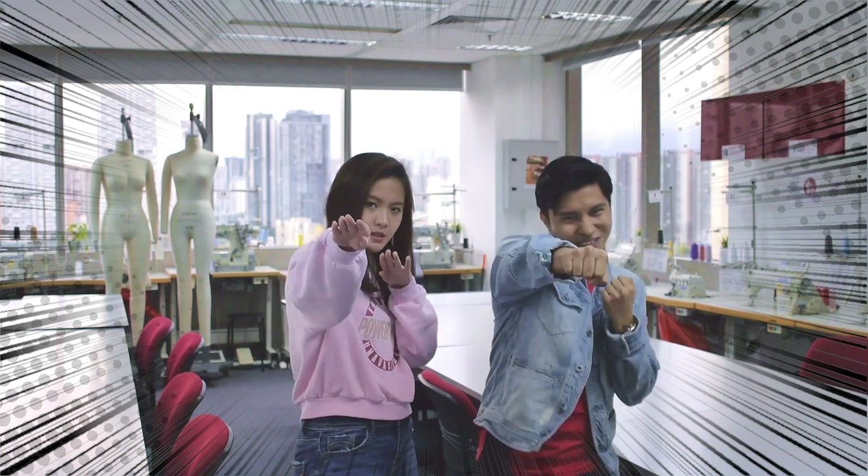Thank you for completing this super guide for superheroes. We hope that you feel ready to learn and conquer the fashion world.